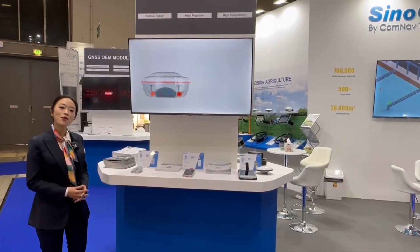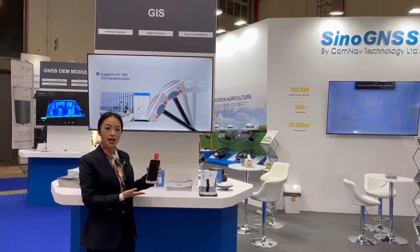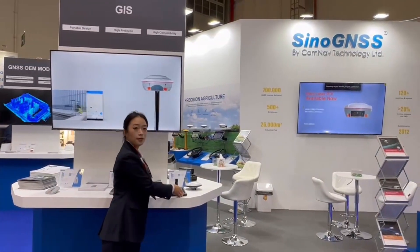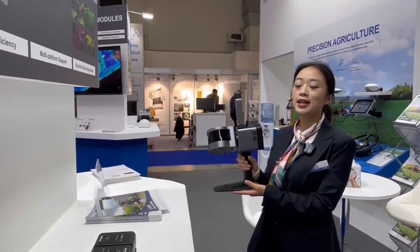We also offer many GNSS products, including the Z30, P6H, and P8H. Also, this year we have introduced a 3D laser scanner to our product lineup.